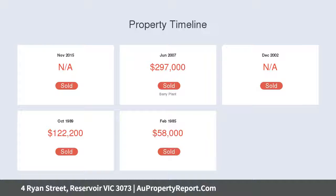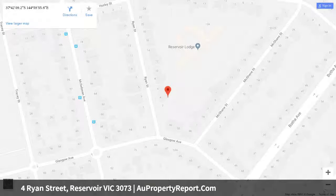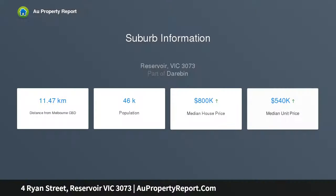Features include a separate lounge with split system cooling, bright kitchen and meals area, separate toilet, and double car garage. It's an outstanding opportunity to enter a neighborhood on the rise and enjoy easy access to Edwards Lake, Reservoir village shops and cafes, Reservoir train station, schools, and the Metropolitan Ring Road.